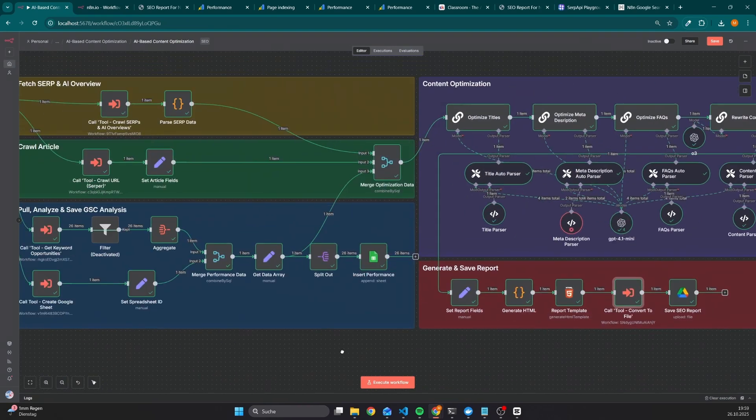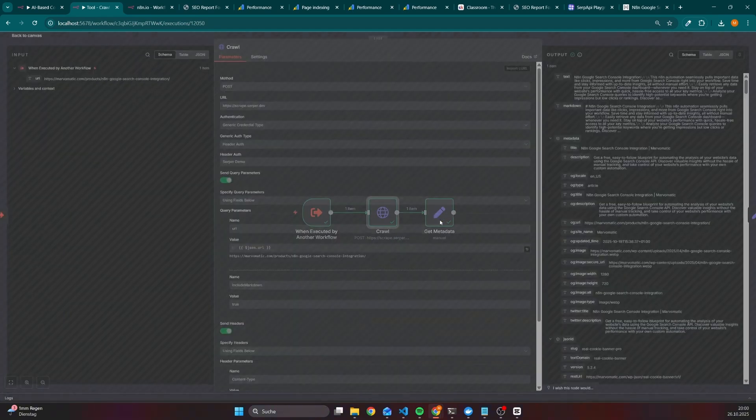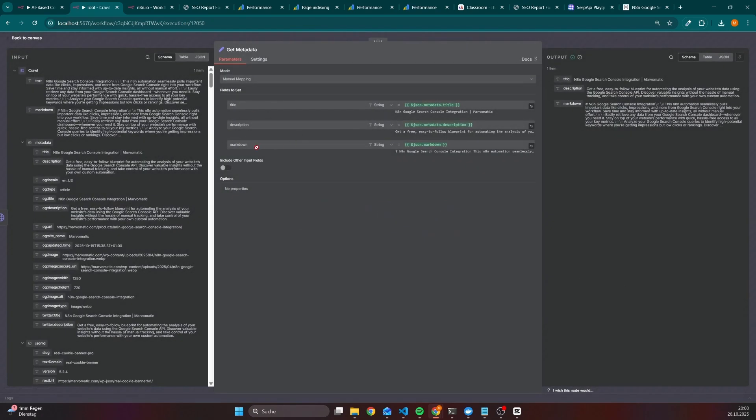As another example, I have a lot of SEO workflows where I need to crawl the content from any URL, which is the reason why it also makes sense to create a subworkflow for it. This workflow is quite simple — we have only two nodes, and the first node uses the API from SERP, so that we are able to return the title, meta description, and also the on-page content. Since I am only interested in the title, description, and markdown, I have added an edit node that ensures only these three keys are returned.